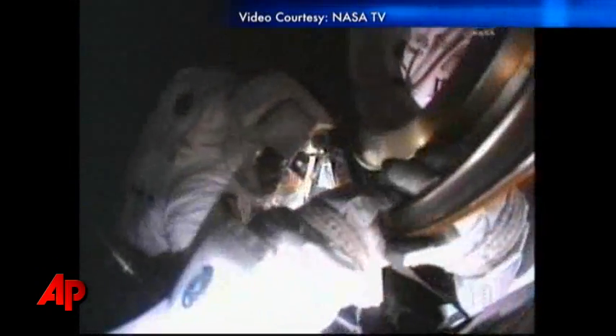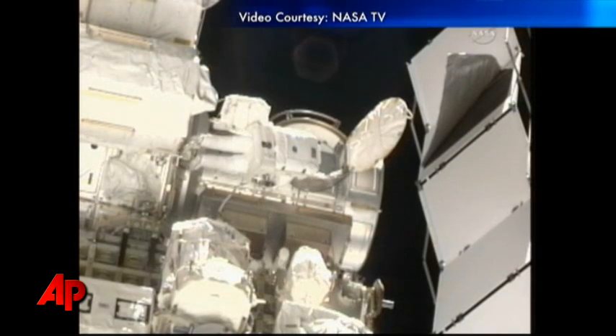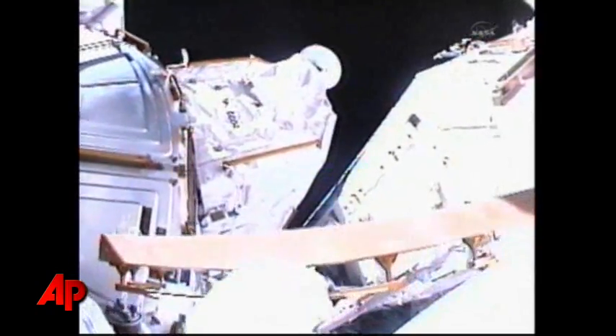Don't move any more forward, Greg. Your tether's starting to come between your legs. Okay, Drew, I'm working with thermal cover. I get the Velcro, I'll give you a call. I see it, and I'm avoiding.